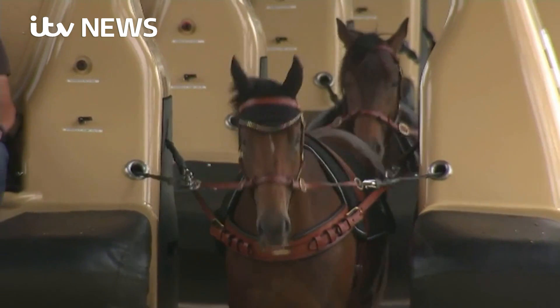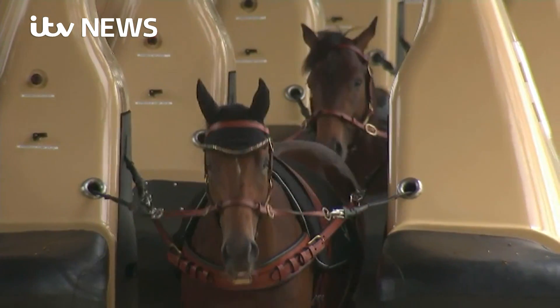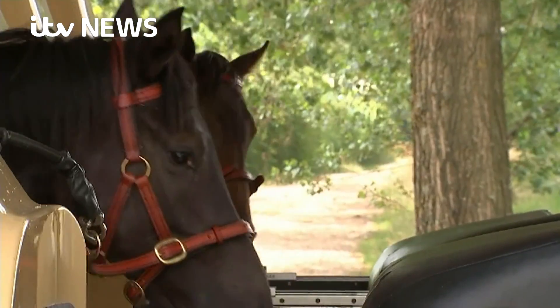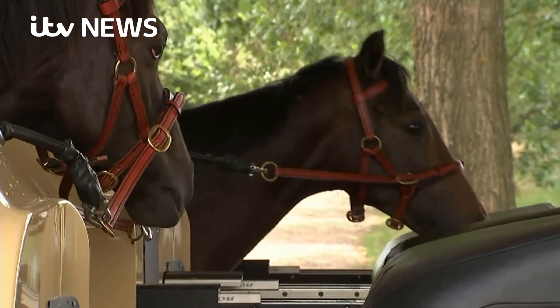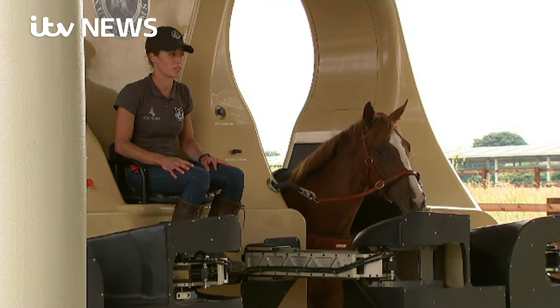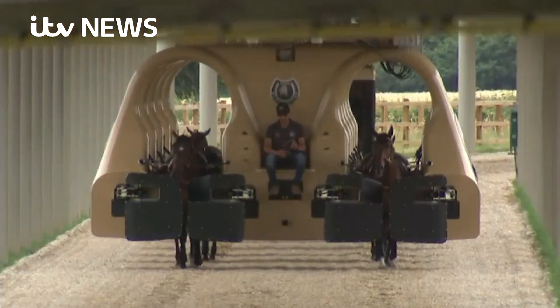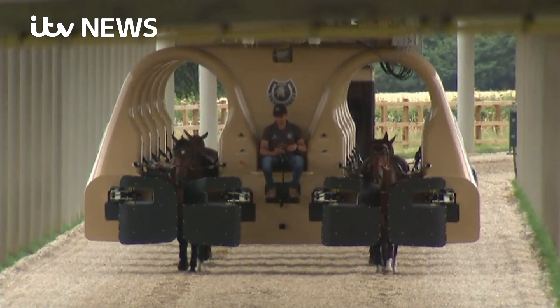Its success will ultimately be measured by its ability, through a monitored and controlled environment, to improve the welfare of young horses. If more make it into racing than do now, then this extraordinary machine will be seen as the start of a revolution. Rupert Evelyn, News at 10, Berkshire.